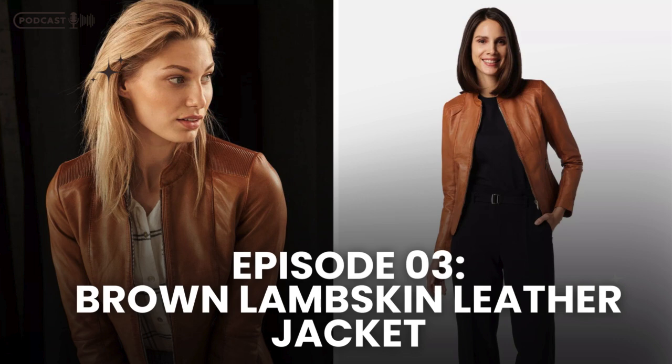You might be wondering: why brown? While black leather jackets are a classic, brown offers a different kind of appeal. It's warm, earthy, and versatile, making it a great choice for those who want something a bit different yet equally timeless. The brown lambskin leather jacket adds depth to your wardrobe, offering a color that's easy to style and perfect for any season. Brown pairs well with almost anything — whether you're wearing neutrals, brights, or other earth tones, this jacket can seamlessly integrate into your outfit. It's a piece you'll find yourself reaching for again and again because it just works with everything.